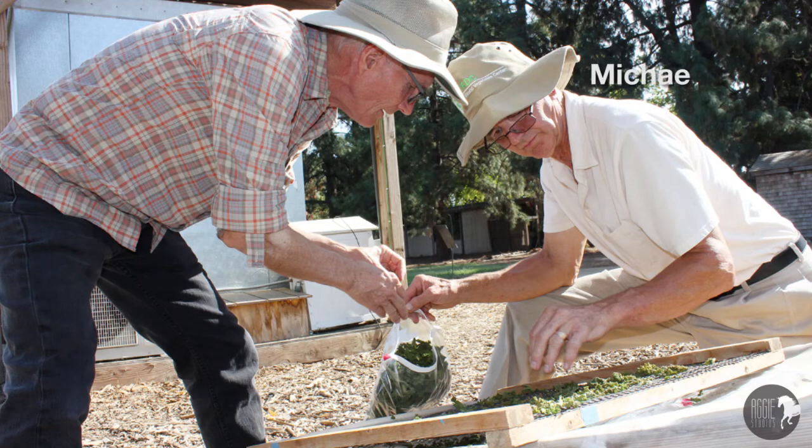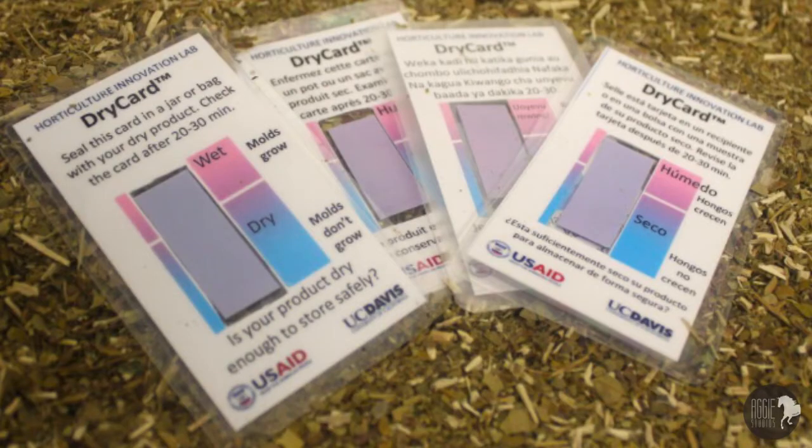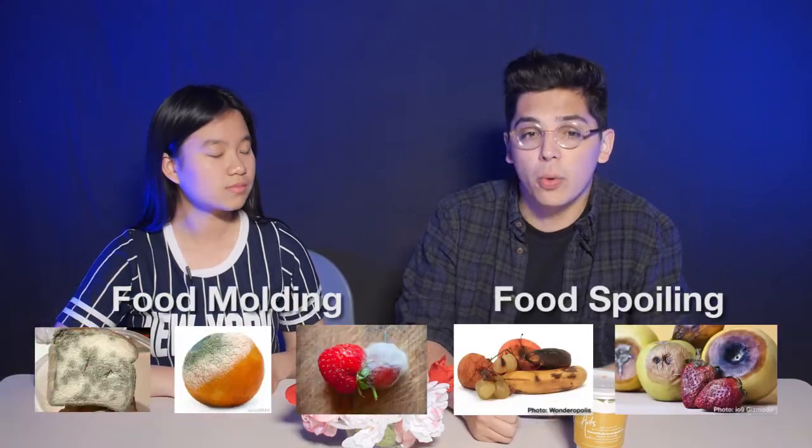UC Davis researchers Michael Reed and Jim Thompson have revolutionized technology in food loss prevention with their new, low-cost invention, the Dry Card. The Dry Card is a small, card-sized tool that shows farmers whether or not their dried food products are dry enough to store safely, thus reducing the risk of food molding or spoiling.